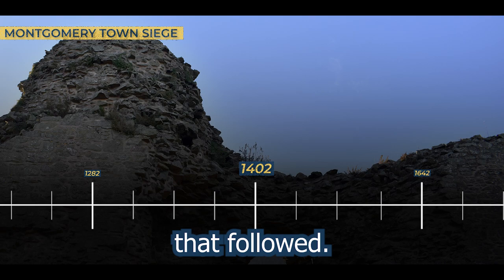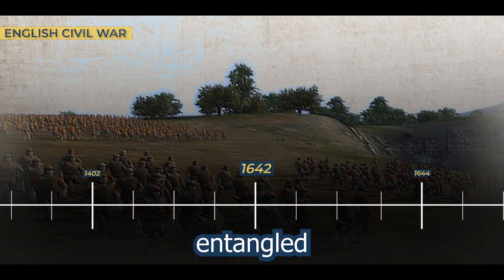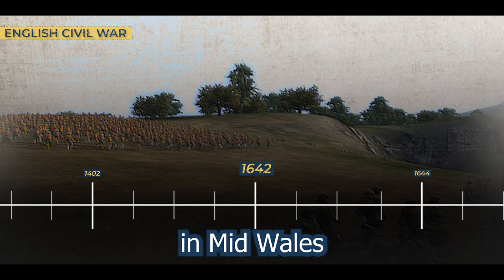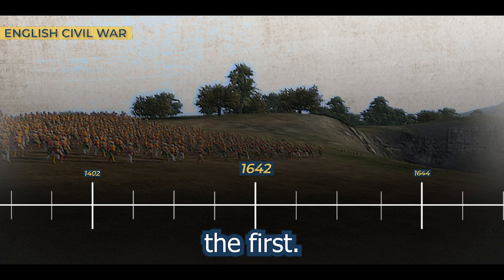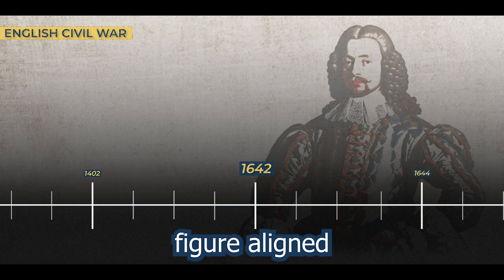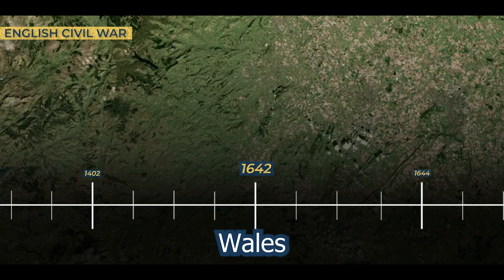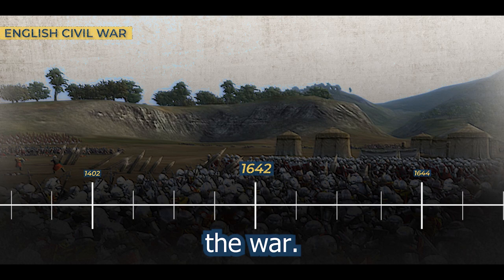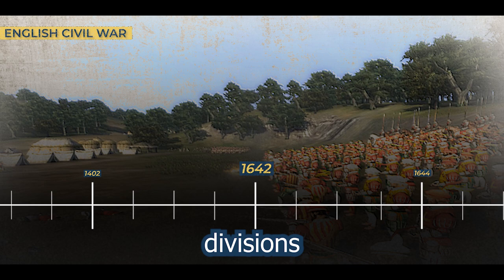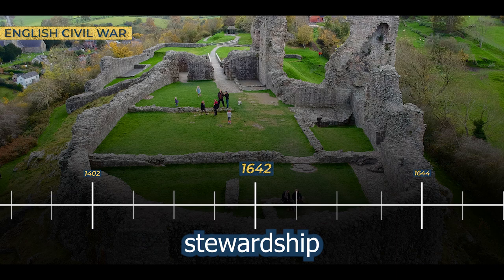1642. Against the backdrop of the onset of the first English Civil War, Montgomery Castle found itself entangled in the complexities of the conflict. The predominantly royalist sentiments in mid-Wales manifested in the castle being held by Edward Herbert, a staunch supporter of King Charles I. As the Civil War unfolded, Montgomery Castle became a strategic stronghold in the royalist camp. Edward Herbert, a prominent figure aligned with the royalist cause, assumed control of the castle and played a key role in maintaining royalist influence in the region. The castle's strategic location in mid-Wales made it a crucial asset in the broader military landscape of the war, and it became a symbol of royalist resistance in the heart of Wales.